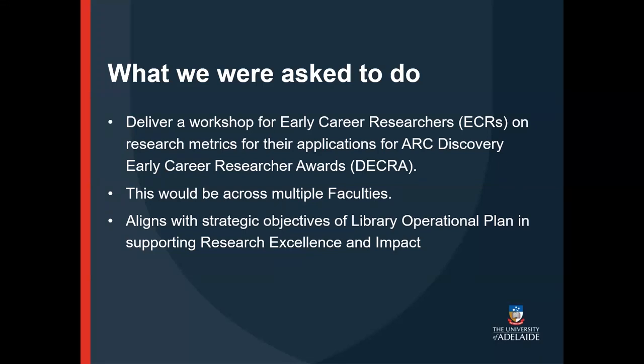It would be the second in a series of three workshops being run to support early career researchers applying for this award. Our contribution was one element of this support, along with guidance from Research Services around writing for their applications. Research impact metrics falls within the strategic publishing area of our support, and a workshop like this aligns very well with the library's operational plan theme of supporting research excellence and impact.